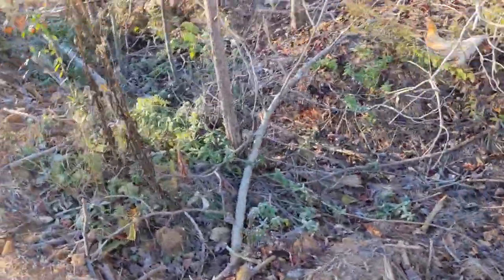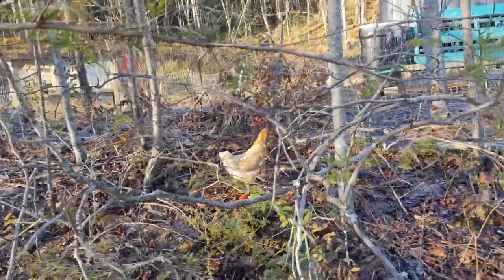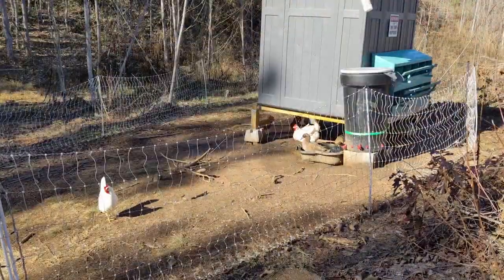After chasing her around for about ten minutes, she went into a small cove under a tree stump and trapped herself. We were able to pick her up and put her back with the rest of the birds.